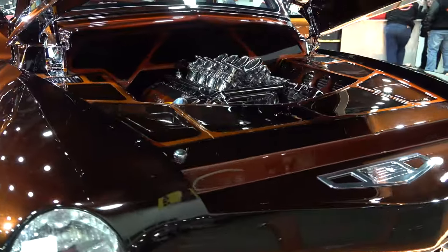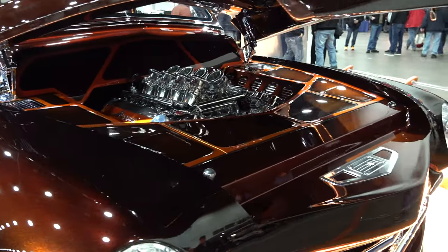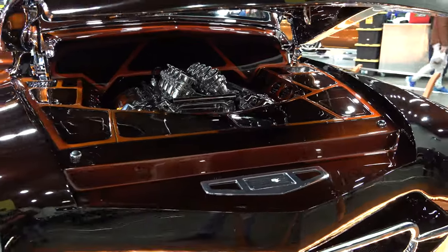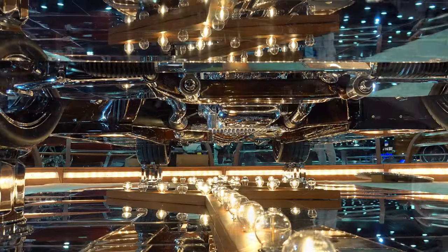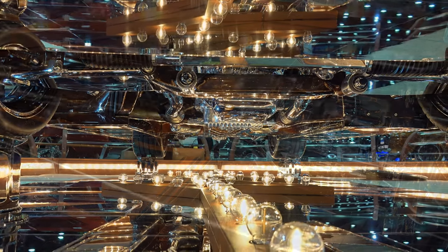Ford Coyote stacked injection. Look at the panel work and not just the panel work but the accent painting up underneath there, the chrome where it's used. Now we're up underneath it and — man alive!